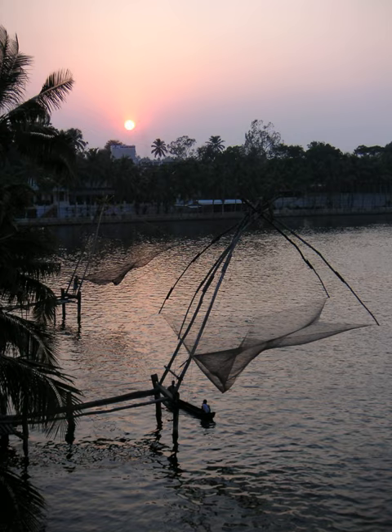Chinese fishing nets are a type of stationary lift net in India. They are fishing nets that are fixed land installations for fishing. While commonly known as Chinese fishing nets, in India the more formal name for such nets is shore-operated lift nets.